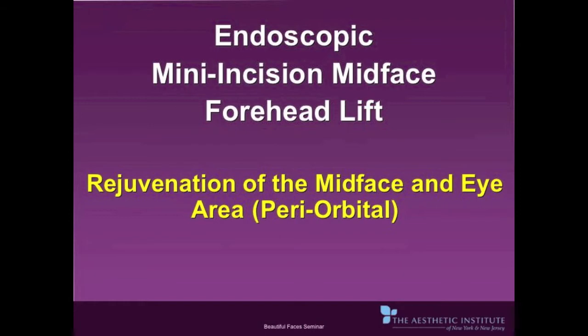In the slides that follow, you will see actual before and after pictures of patients that have undergone the endoscopic midface lift procedure. Please pay close attention to the periorbital or eye area.